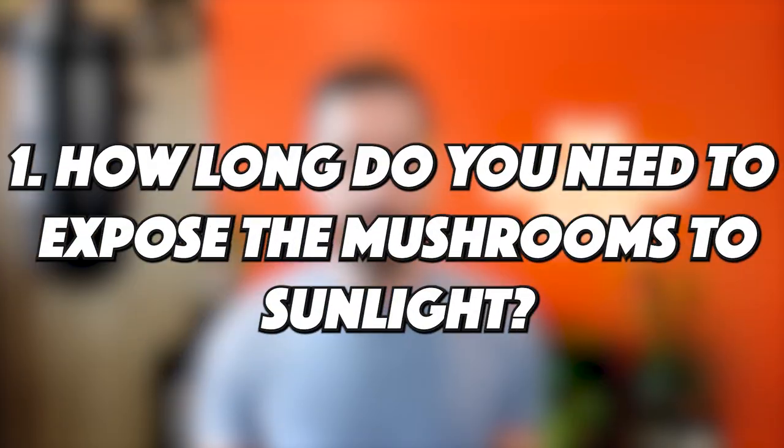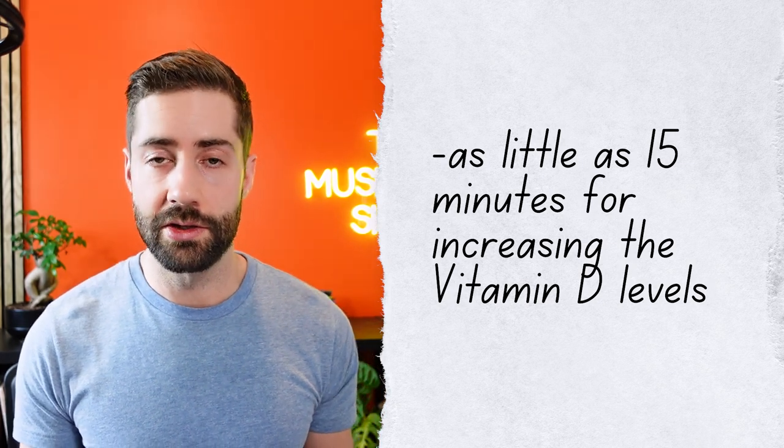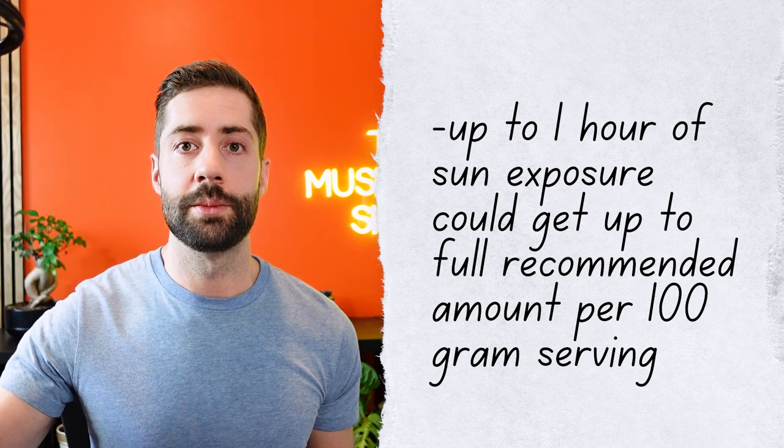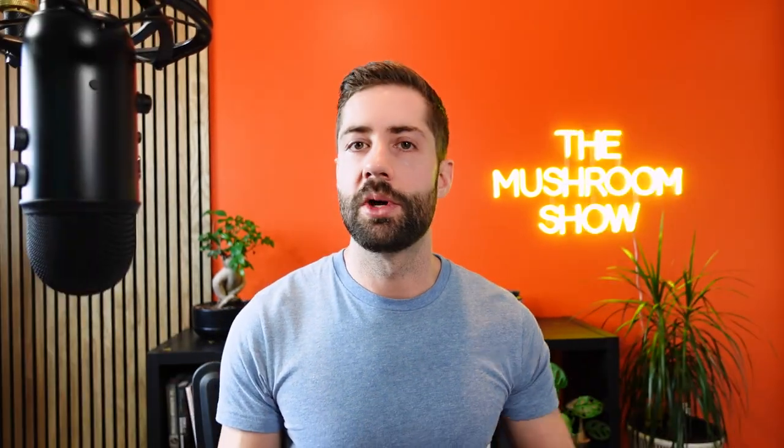Since this reel went viral, we got a lot of questions, so let's dig into some FAQs. The first question is: how long do you need to expose the mushrooms to the sun? This can vary a lot — the sun is more powerful depending on where you are. Research has shown that as little as 15 minutes of sun exposure can substantially increase vitamin D levels, and up to an hour can get those levels up to a full daily amount per 100 gram serving. So you'd probably want to put your mushrooms out in the sun for somewhere between 15 minutes to an hour.